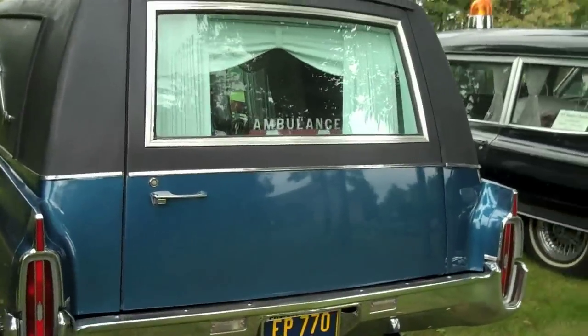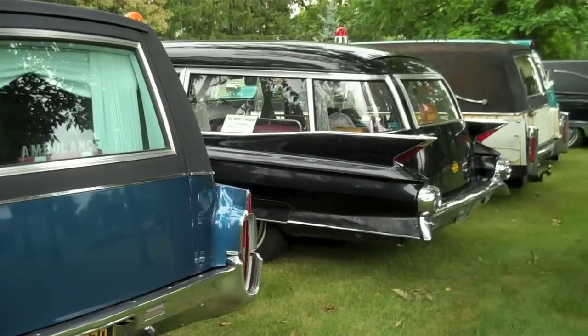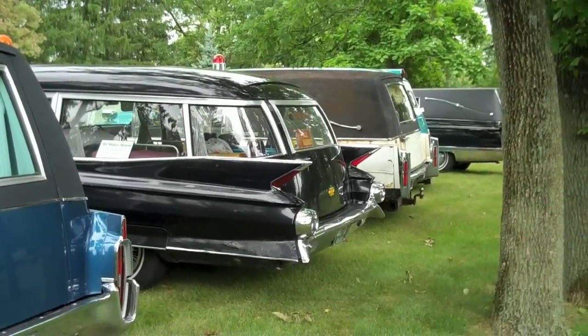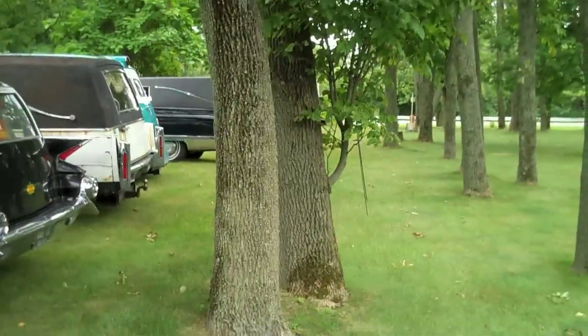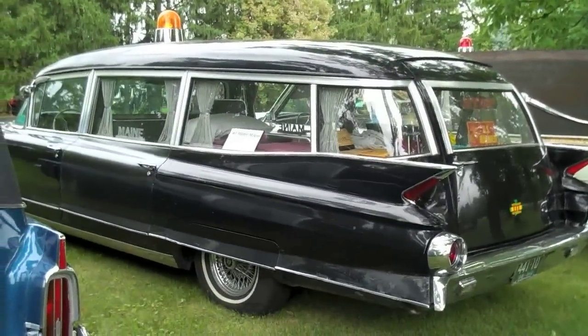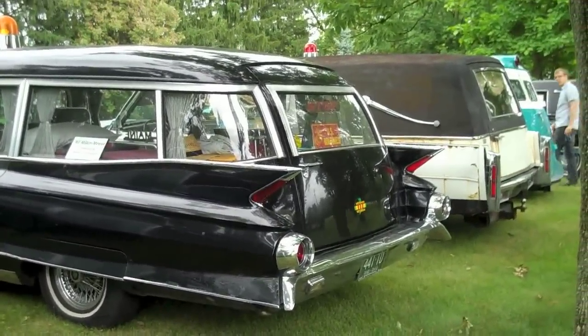So that is it for the coaches that we have today at the Bring Your Own Coach Cookout. It's been a great event — I got to see a lot of people here today. If you didn't make it to this meet, hopefully we can see you at the next one.